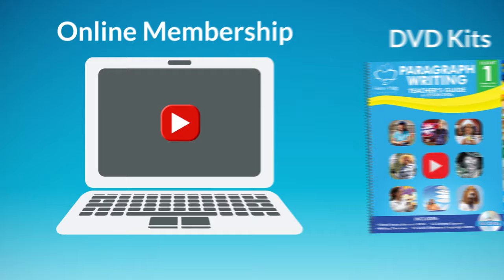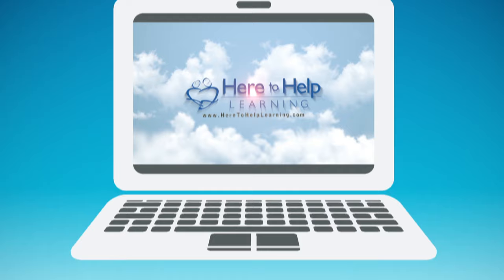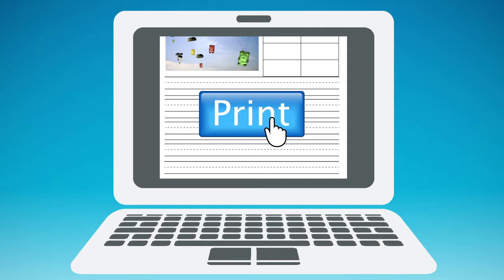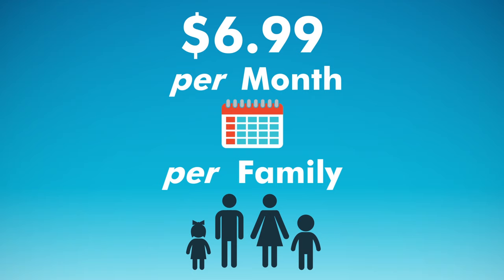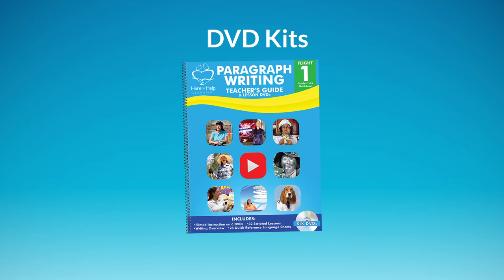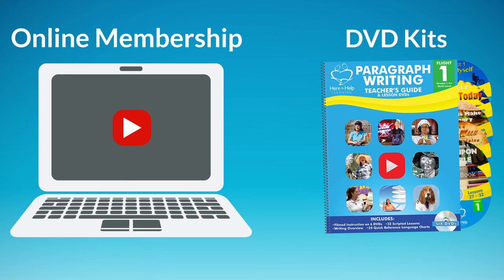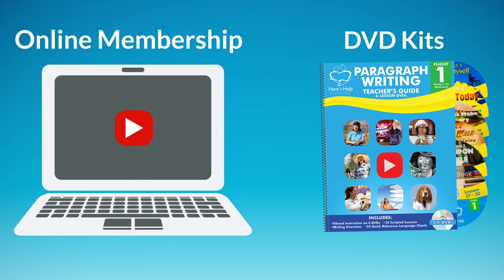You can enjoy our writing adventures two ways: online membership or our DVD workbook kits. Our online membership offers on-demand video streaming for writing instruction. Your membership gives you access to all six years of instruction and includes the worksheets that accompany the lessons — all you have to do is print them up. For just $6.99 a month per family, you will not be able to beat the price. We also offer each flight in a DVD kit that includes a teacher's guide with six DVDs and one student workbook. The videos and worksheets online are the same as the DVDs and workbook kits, so pick your favorite or mix it up.